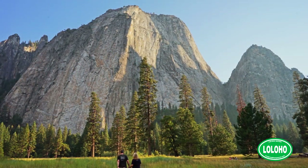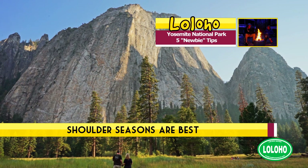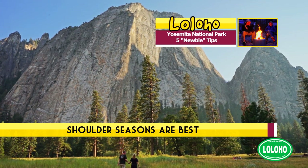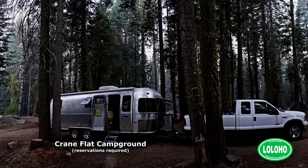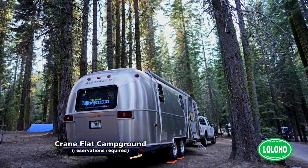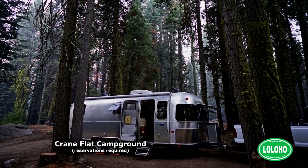Along those lines, tip number two is to favor the shoulder seasons — we're talking early spring or later in autumn. If you go during the peak of summer, it's going to be slammed. In our case, we got incredibly lucky and lucked into a great campsite on Labor Day weekend because some of those campgrounds are first come, first serve.